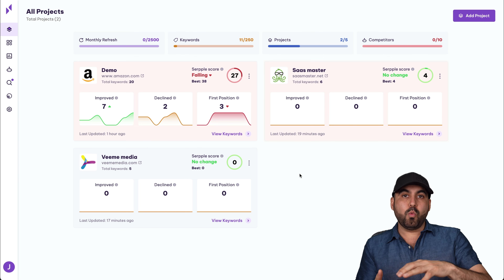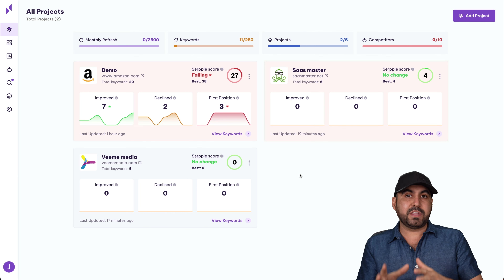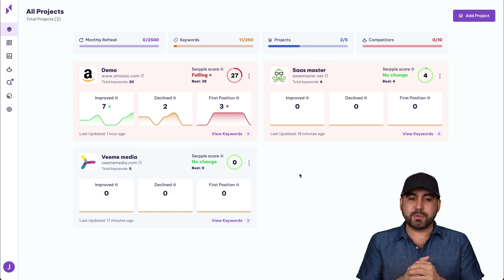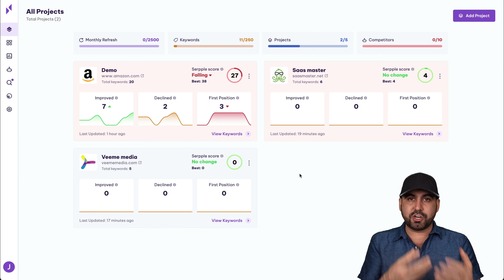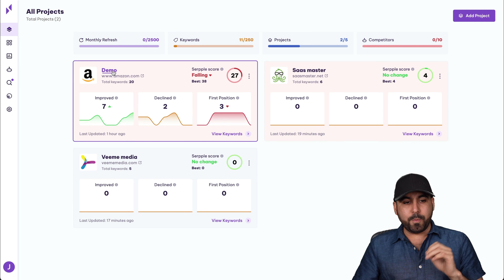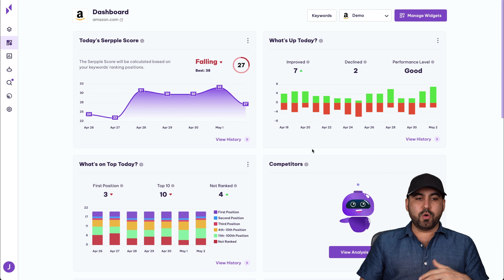The single tier at $69 gets you five projects — five sites that you begin tracking — 250 keywords, 2,500 monthly refreshes, 10 competitors, and a 250 keyword research limit. These limits are shared between the five projects. So if you have one project, you can use all the limits; if you use it across all five sites, you share those limits.